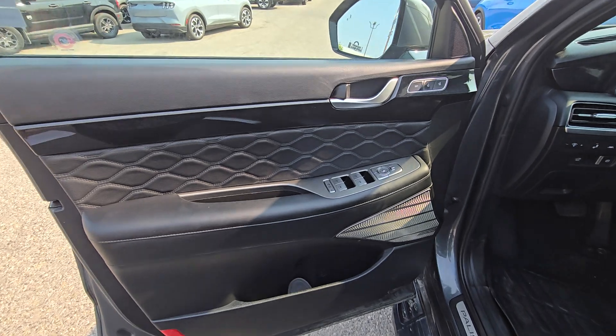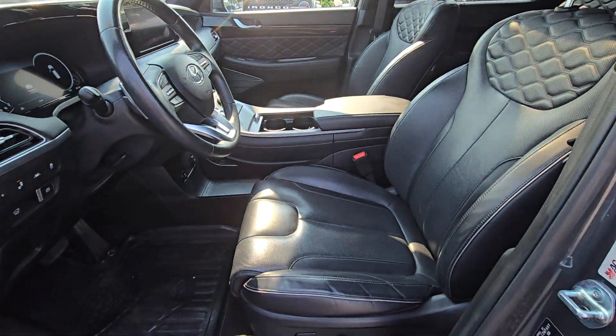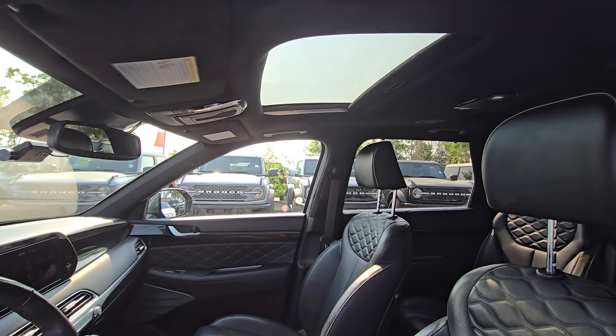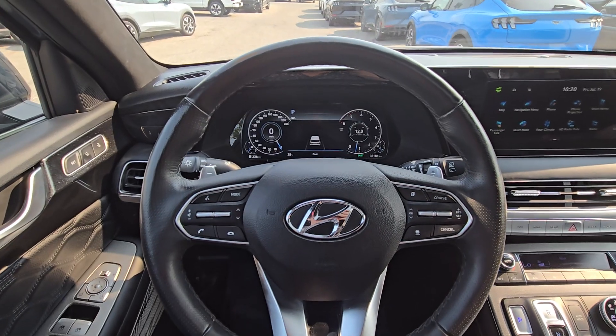On the driver's side door we have power controls for all windows and doors, as well as storage in the bottom. As we move into the cabin you'll see black leather seating with power controls on the sides for both driver and passenger, as well as a sunroof. Over on the steering column we have your Bluetooth control, cruise control, and dashboard navigation.